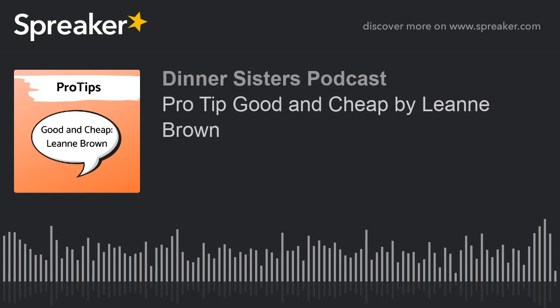There you have it. We hope that this gave you an idea or inspiration to make your time in the kitchen or at the dinner table that much easier. If you've got a great idea, let us know. You can email us at dinnersisterspodcast@gmail.com or find us on Facebook at Dinnersisters Podcast. We would love to hear what you're doing in the kitchen. As always, thanks for joining us. Come back soon — we'll save a spot at the table for you.